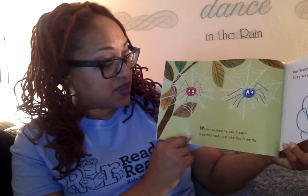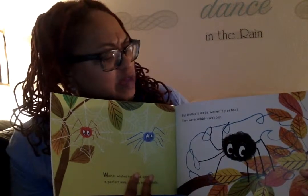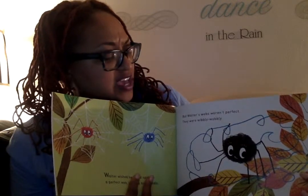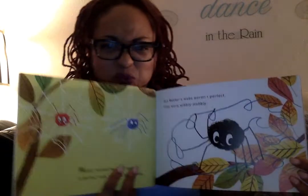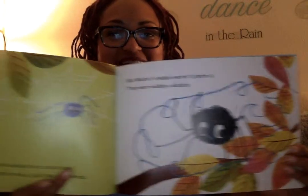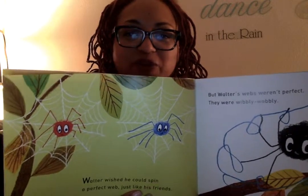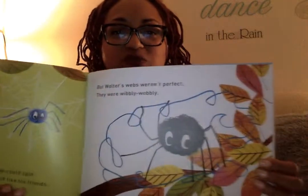Walter wished he could spin a perfect web, just like his friends. But Walter's webs weren't very perfect. They were wibbly and wobbly. Look at his web. Can you see it? His friends got perfect webs, right? But then here's Walter's.